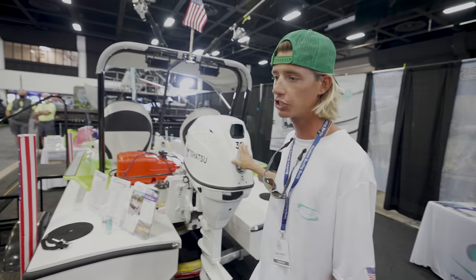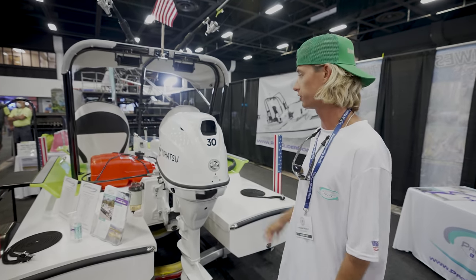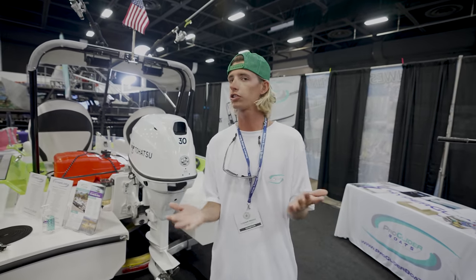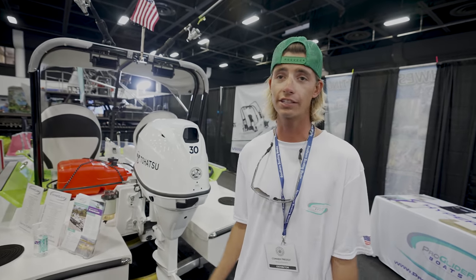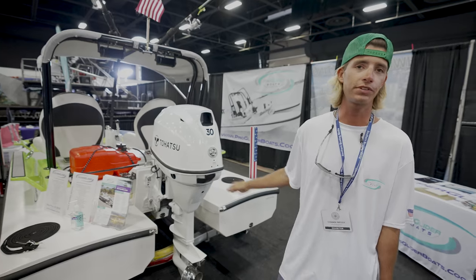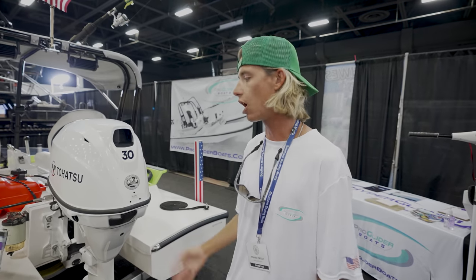Right now with just this vessel with the 30-horse, it goes 27 miles an hour with two people, and that's very fast for this small boat right there along the water. And if you think about a skiff — a skiff is a V-hull, so it's not very stable; when you walk gunnel to gunnel, it's a lot tippier. On this boat it's a catamaran — each hull is separate, so when you transfer weight, it does not shift as much as it would on a V-hull. And that's what makes this boat incredibly awesome.